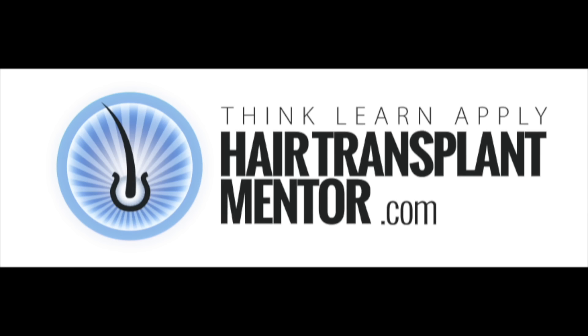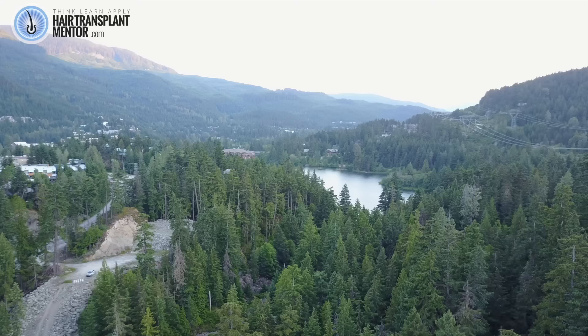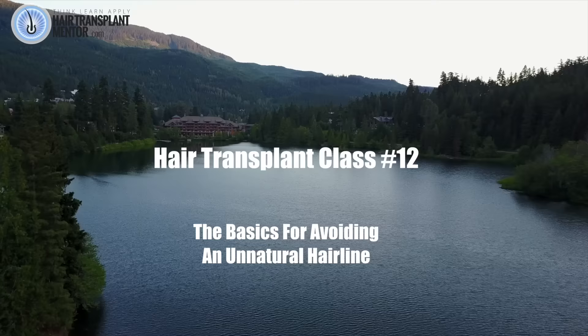Time to look at hairlines and talk about naturalness. We need to talk about hairlines because in 2018 it is getting bad out there. Modern hair transplant patients are getting some of the worst results that I've seen in a long time, and they're becoming more and more common.